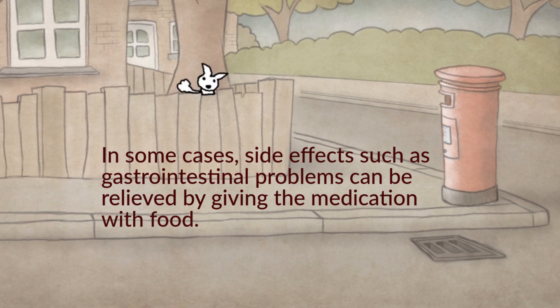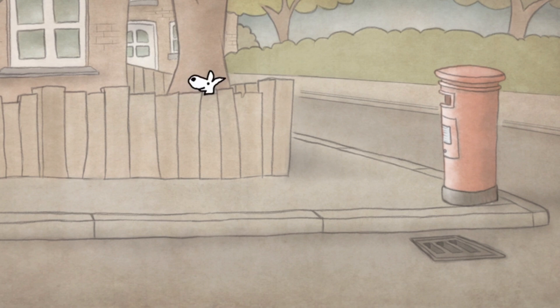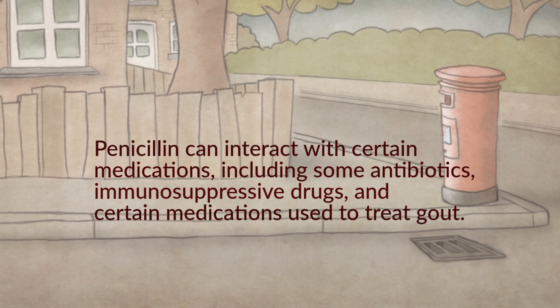Always check with your veterinarian before making any adjustments to how the medication is given. It is also important to note that not all dogs are suitable for penicillin treatment. Dogs with known allergies to penicillin or other antibiotics should not be given this medication. Special care is required when treating pregnant or nursing dogs with antibiotics. Penicillin can interact with certain medications, including some antibiotics, immunosuppressive drugs, and certain medications used to treat gout. Be sure to tell your veterinarian about any other medications your dog is taking to avoid adverse reactions.